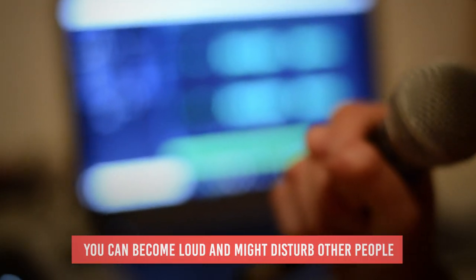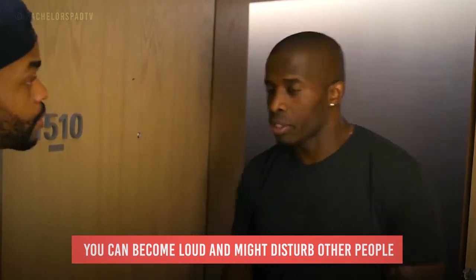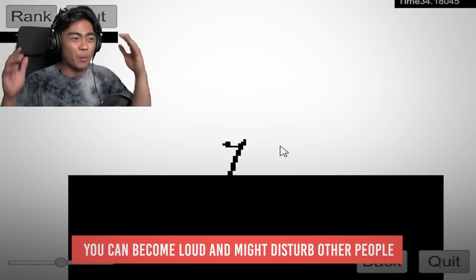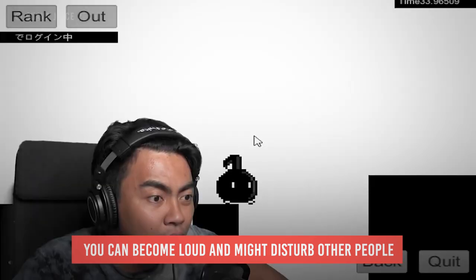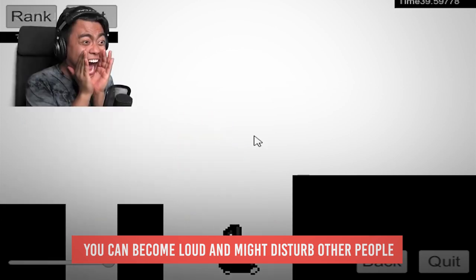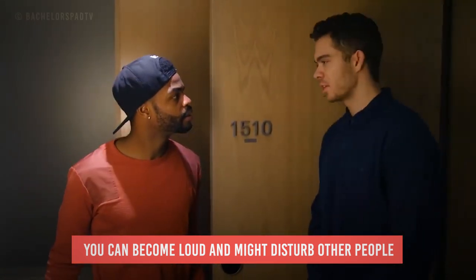Number two: when making content, you can become loud and might disturb other people. Sometimes we get carried away when we make content. Say for example you are doing a reaction video of a scary clip with your studio lights switched off and you are recording it during the wee hours of midnight for a legitimate reason. You start screaming and getting startled — that may be an issue to your neighbors and family members.